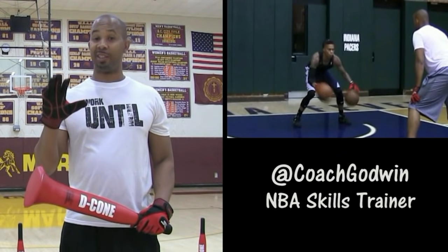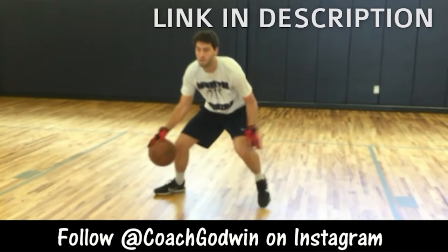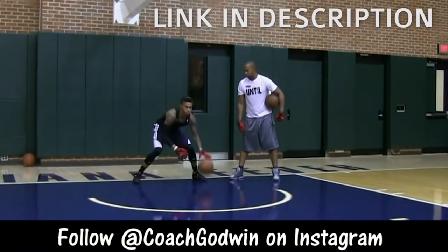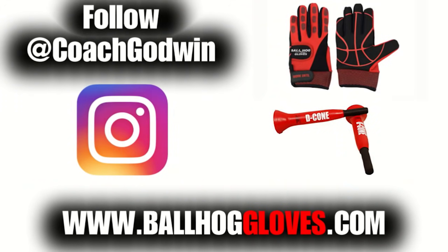This is Coach Karan Godwin, and these are the Ball Hog Glove X Factor. They take away the natural grip of the ball, forcing your hands and fingers to work overtime. It takes away your grip, so the ball slips out of your hands. You really got to be able to control the ball. There is no room for air when you dribble this way. For drills, follow up Coach Godwin and get your Ball Hog Gloves and D-cones at BallHogGloves.com.